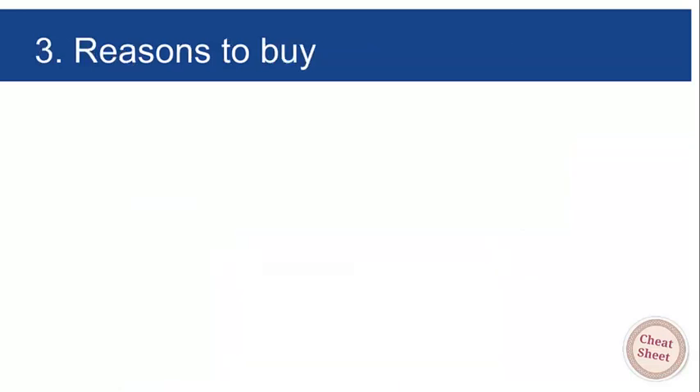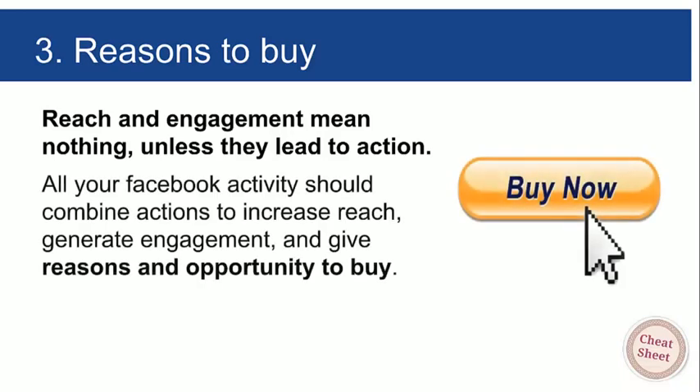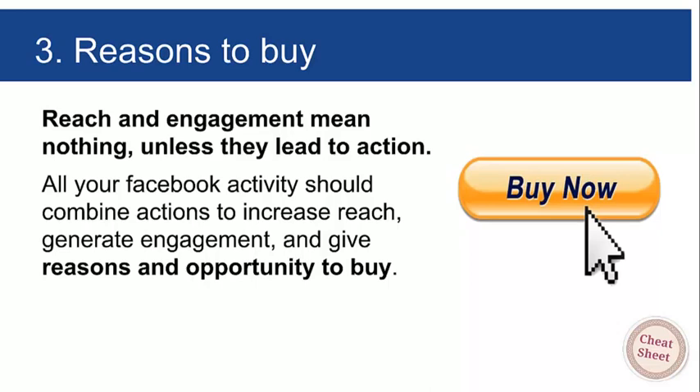That's the end of the second section. We've looked at ways of getting genuine page likes and ways to boost engagement. Now let's move on to reasons to buy — this is a shorter section because it's pretty straightforward. Selling is selling: telling people what they can buy, when they can buy, and why they should buy. Reach and engagement mean nothing unless they lead to action, and our preferred action is people putting their hands in their pockets and buying.